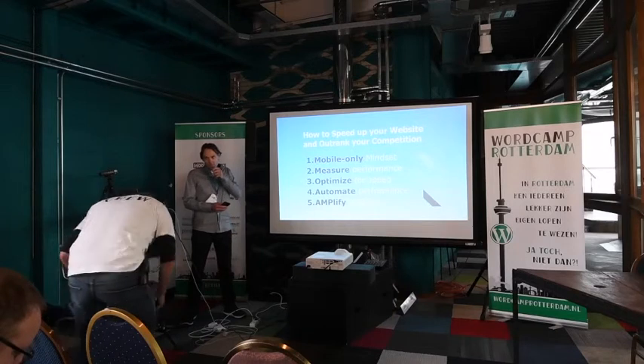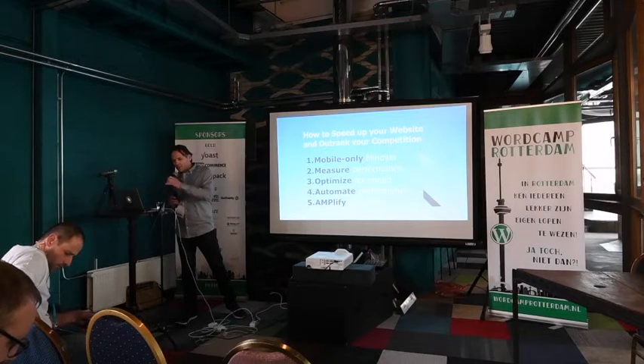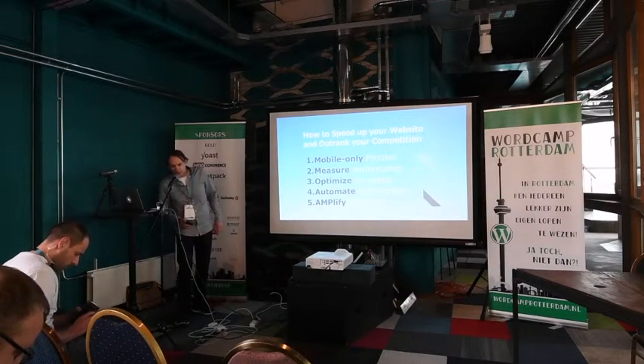I will show you five steps on how to speed up your website and how to outrank your competition.